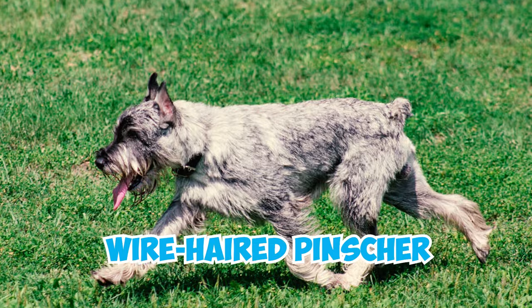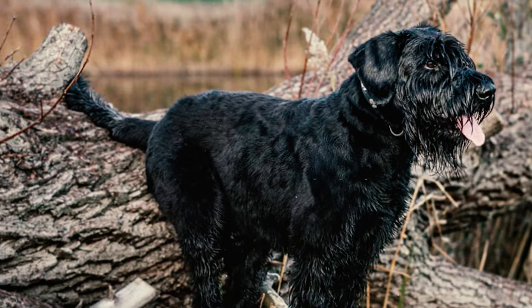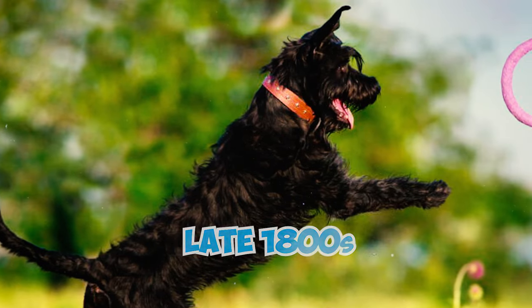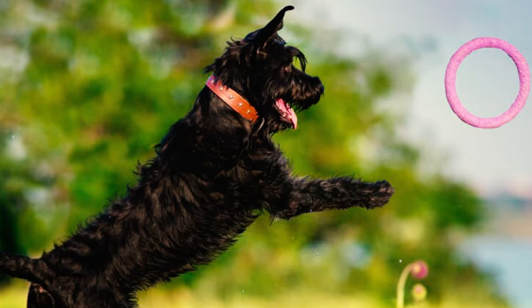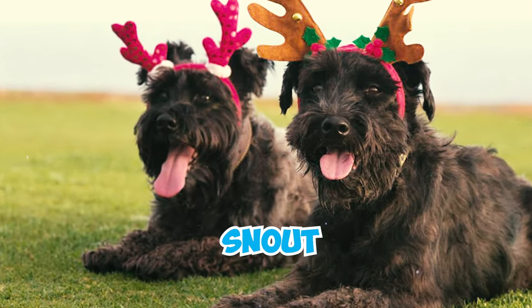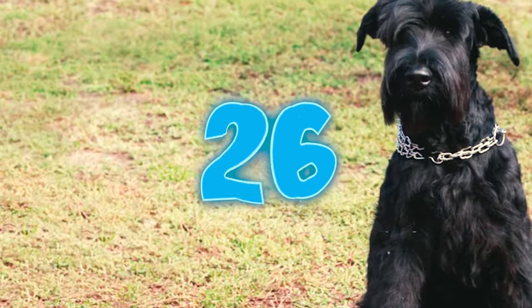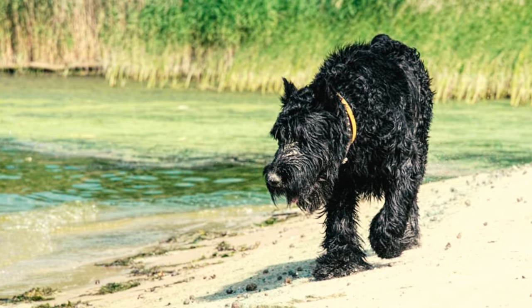Number twenty-five: these dogs were originally called the wire-haired pinscher, but their unique mustache and distinctive snout led to a fitting name change during the late 1800s when dog shows gained popularity. The new name, schnauzer, is derived from the German word "Schnauze," which means snout, perfectly describing their square protruding snout and iconic whiskered look.